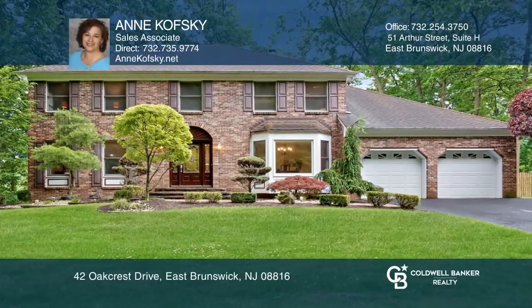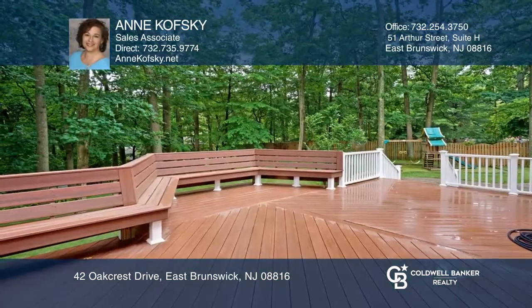This home features an impressive yard, a paver patio, gardens, and a deck.